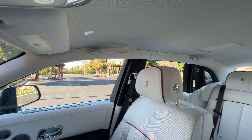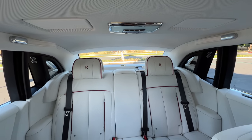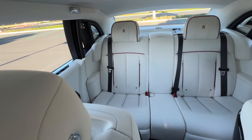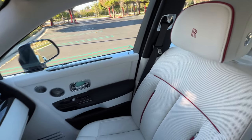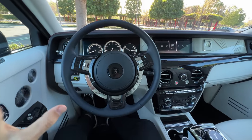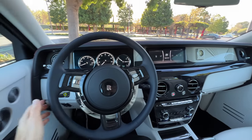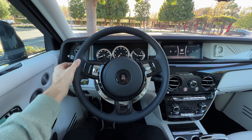Visibility is kind of just okay because the rear pillars are pretty thick. Thankfully there's standard blind spot monitoring with rear cross traffic. This cabin is extravagant with all the rich materials and traditional luxuries. The technology, not so much. Now let's take the new Phantom for a drive.